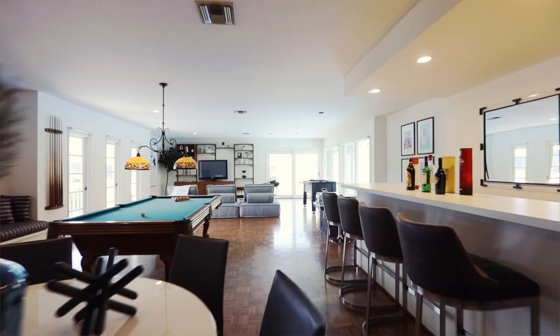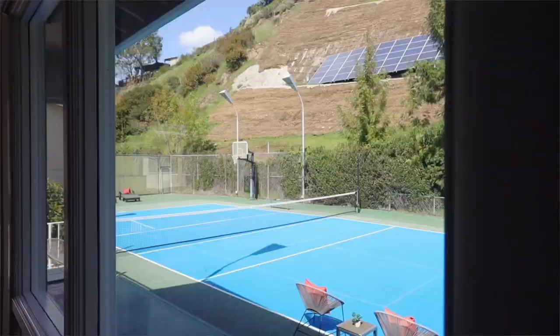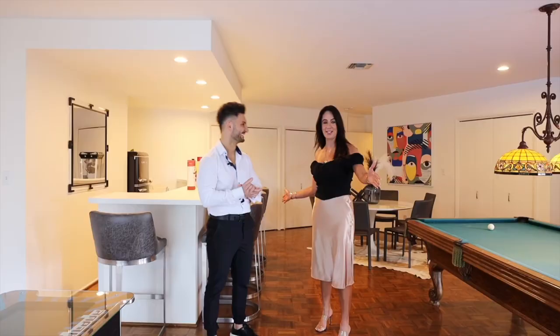Our favorite part of this house: there's a huge 1,200 square foot rec room and game room overlooking the entire tennis court. If you've got kids, this is going to be the house to be. Do you see how big this room is? This is literally the size of somebody's house — lots of people live in 1,200 square feet. This is how big ADUs are these days.